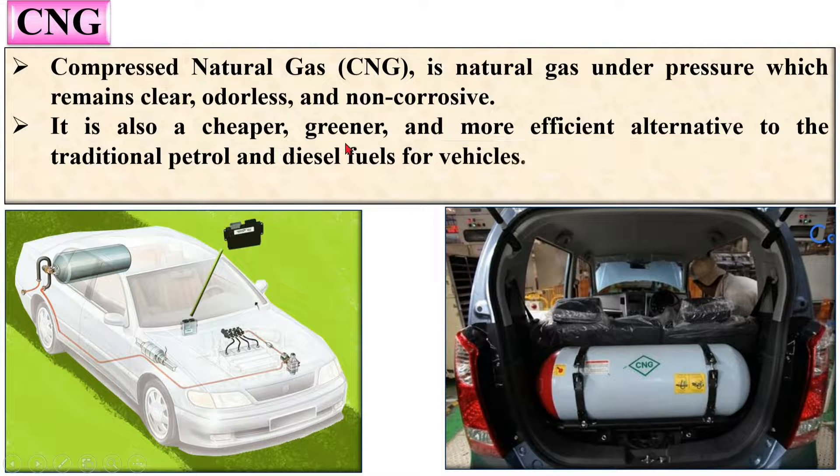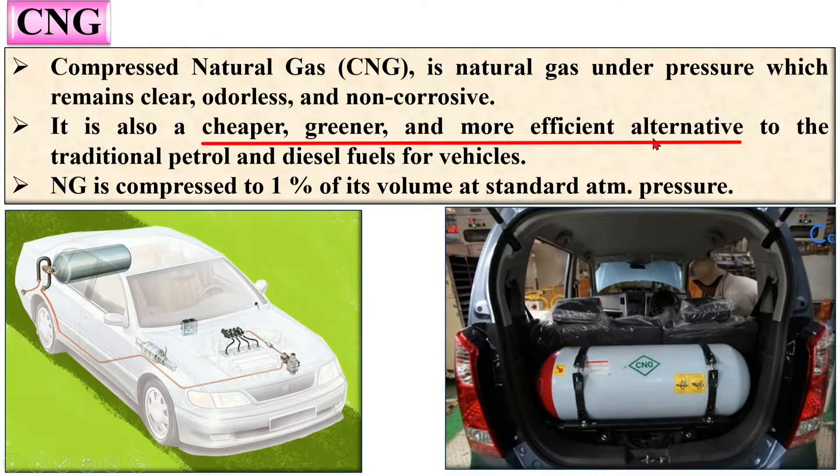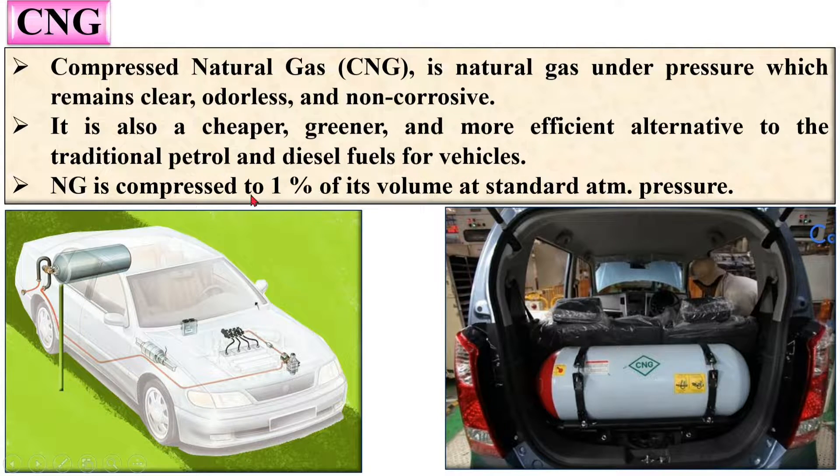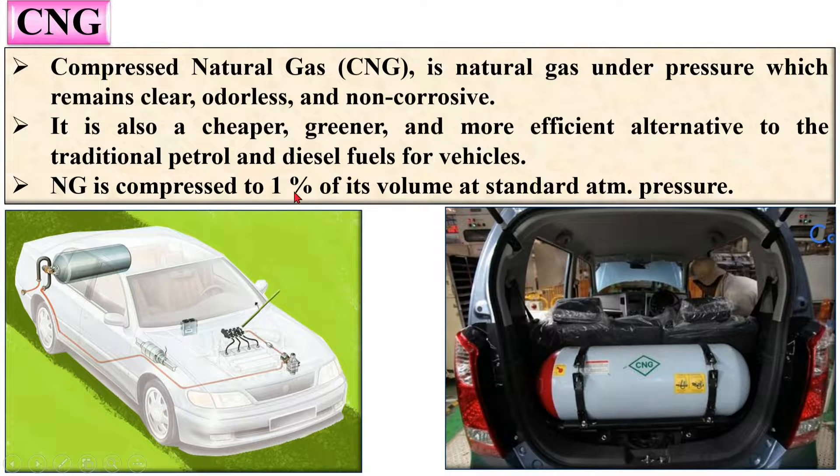CNG is also a cheaper, greener — that means non-pollutant — and more efficient alternative to traditional petrol and diesel fuels for vehicles. Natural gas is compressed to 1% of its volume at standard atmospheric pressure to produce CNG, meaning the volume of natural gas is decreased by 99%.